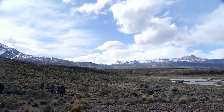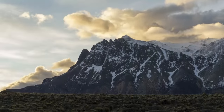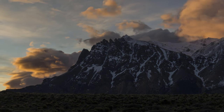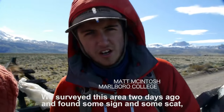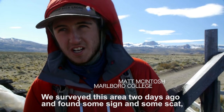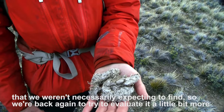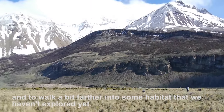So you guys just got back from your survey. Did you see any Nandu? We didn't, no. What about signs? Unfortunately we didn't see any signs — we were really hoping to see some scat and some tracks, but unfortunately we didn't see anything. We surveyed this area two days ago and found some signs of scat, so we came back to evaluate it a little bit more, walk a little further, and explore some habitat we haven't explored.